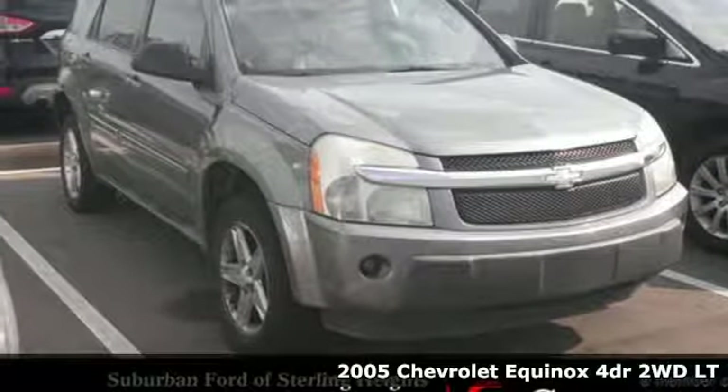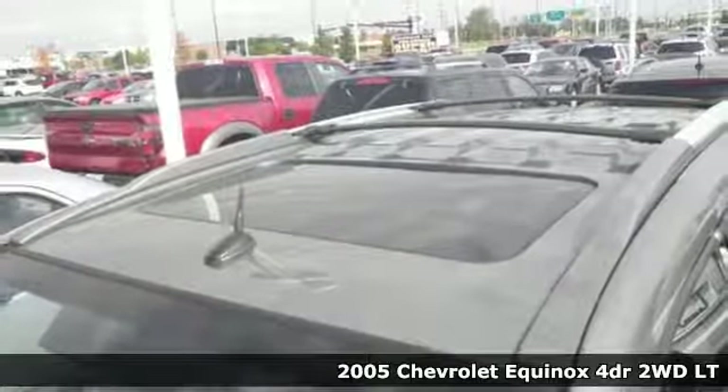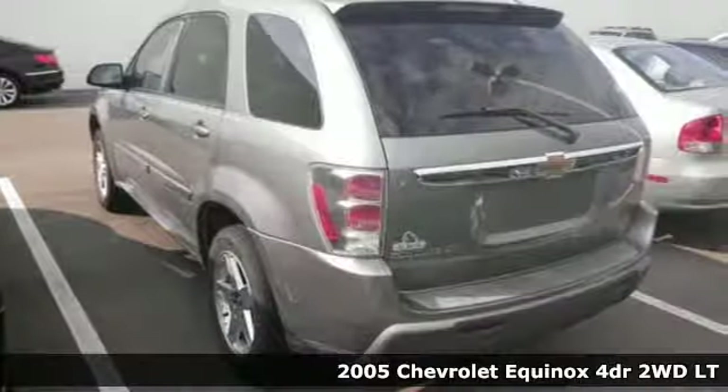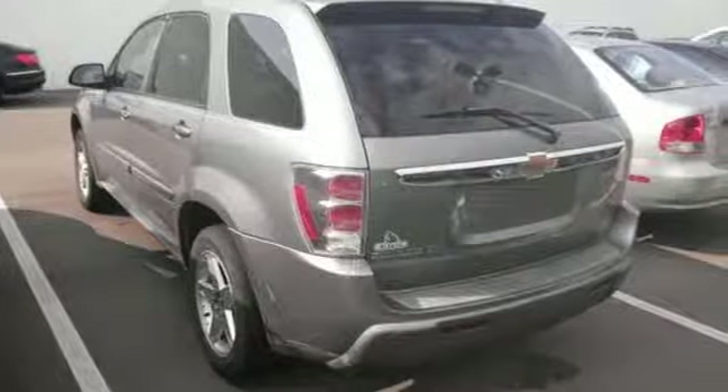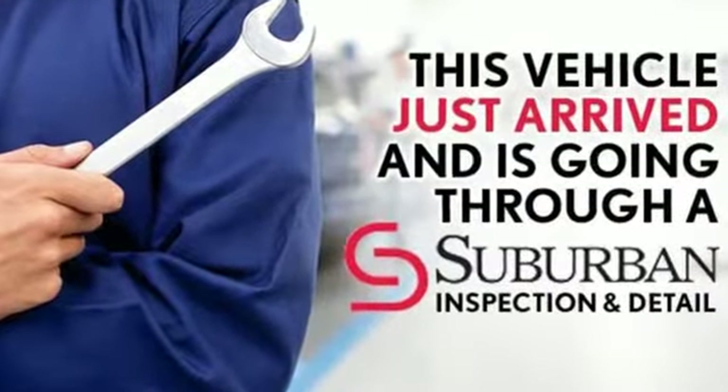Here's a 2005 Chevrolet Equinox. Features include a 3.4-liter V6 mated to a 5-speed automatic, independent suspension with front and rear anti-sway bars, rack and pinion steering, and comfortable seating for five.